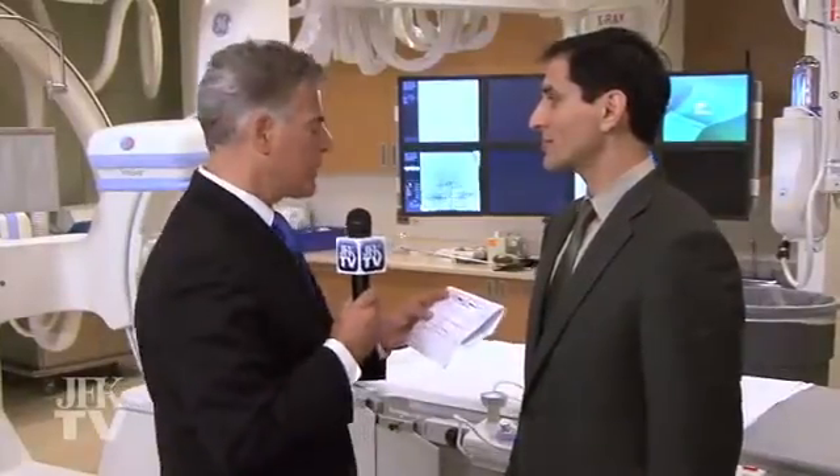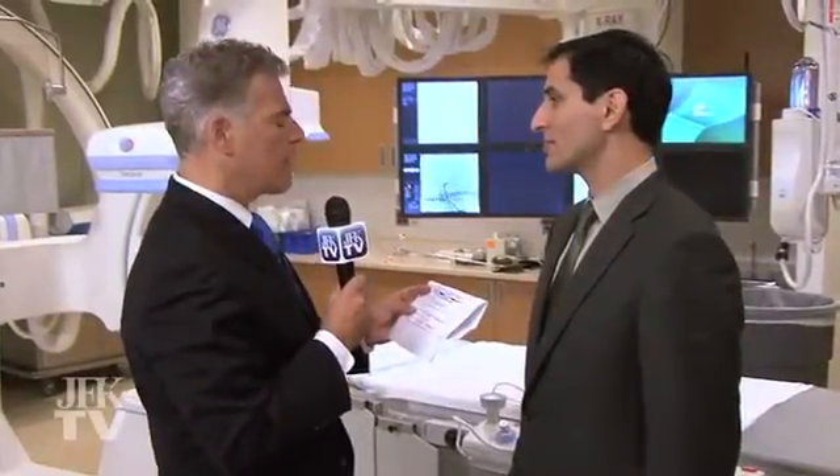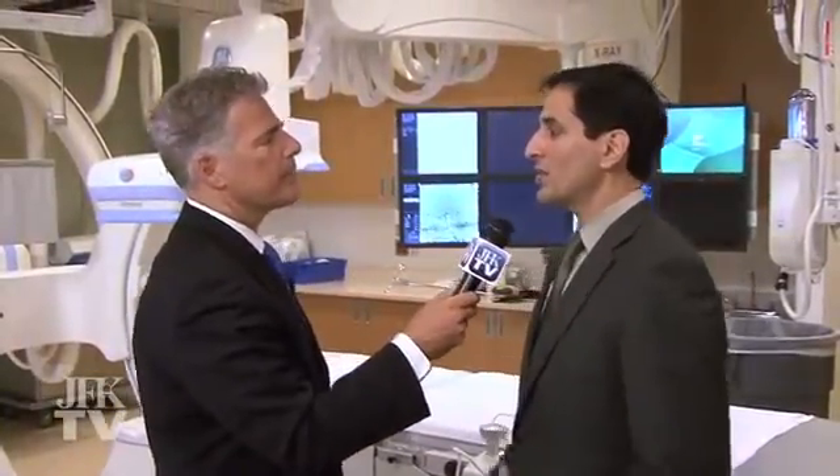We are joined by Dr. Jawad Kramani, who is the director of the Stroke and Cerebrovascular Program here. Describe what that means, doctor. Well, stroke is of different kinds. There's an ischemic kind of stroke, which means the blood vessels get blocked and there's no blood flow going to the brain. And then there is a hemorrhagic kind of stroke where the blood vessels actually leak out blood and accumulate in the brain. So these are the two kinds of strokes.